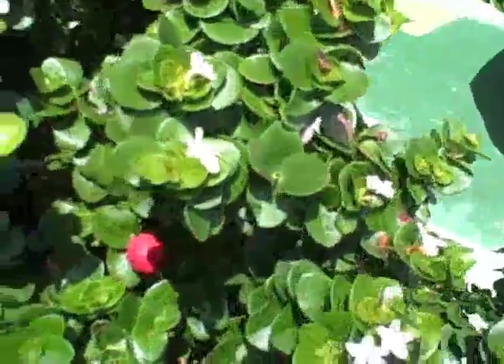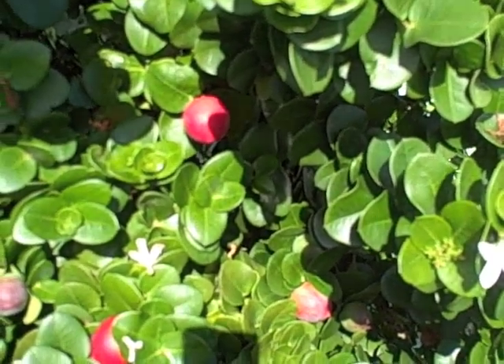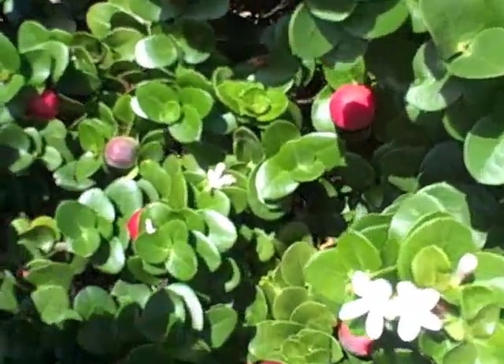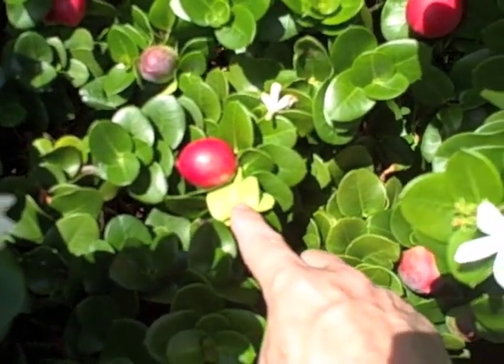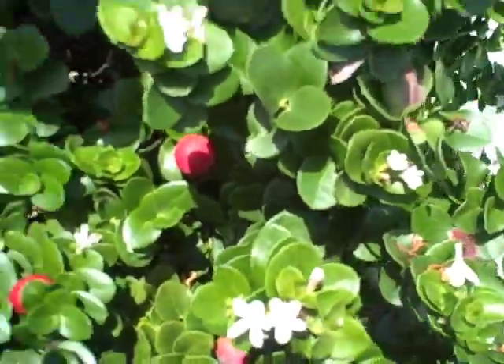I've been seeing this plant beachside now for about 30 years. Look at that beautiful color — isn't that wonderful? And the flavor is fantastic, absolutely fantastic. Now I know where to get some.